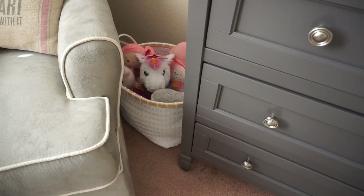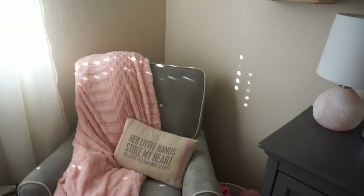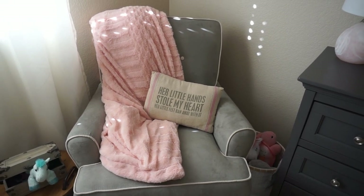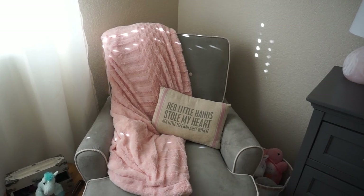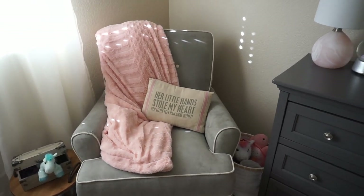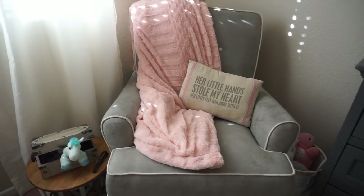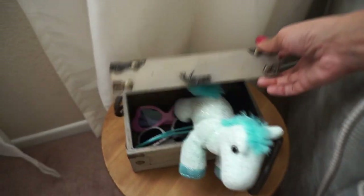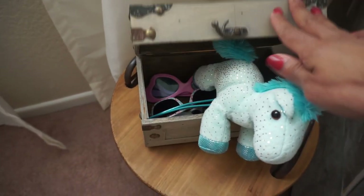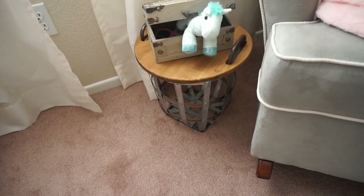Over here we have a white basket from Target that has a bunch of stuffed animals in it. Then this chair she's had since she was little — I tried to get rid of it but her and my husband insisted that we still needed it. It is from Amazon. Then this really cozy throw blanket is from HomeGoods and her little pillow is from Amazon as well. The chair is in great condition and it's super cozy. I love decor that can also serve as storage — inside of here we have some of her sunglasses, a vintage-style box from Michael's, and then a little pony. This is her end table, and that is from Hobby Lobby.